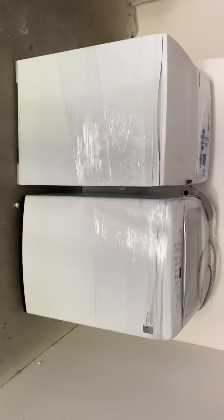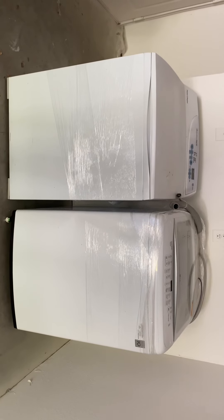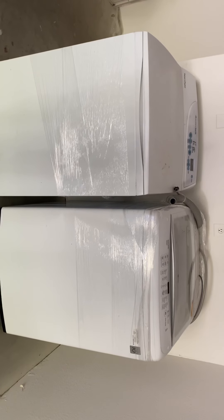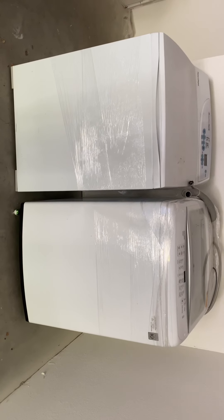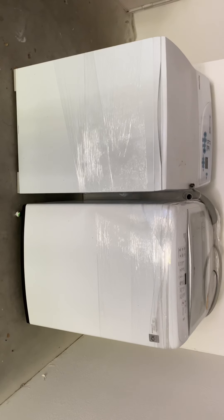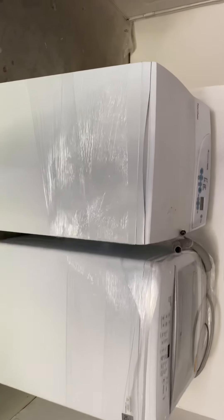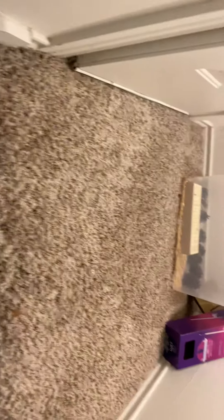I'll take a thousand dollars for both. If you're interested, let me know — my name is Becky, Dallas Girl 51 on iGot.com. We've also got some other stuff to sell. Just trying to get rid of things you accumulate when moving.